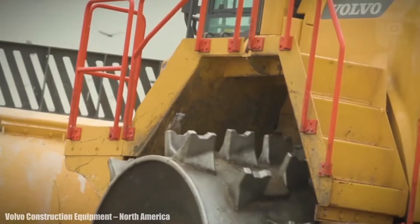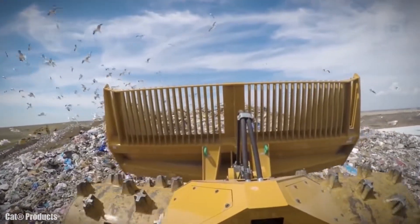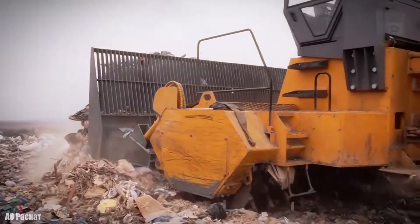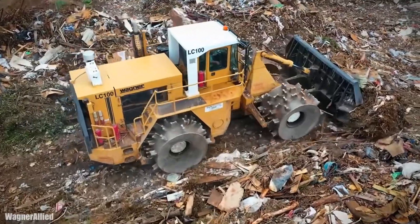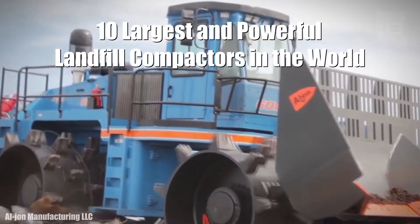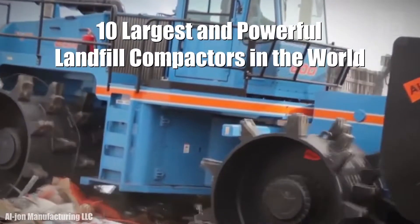Huge landfill compactors measuring more than 30 feet and weighing more than 100,000 pounds are used to compact municipal solid waste on a large scale all over the world. These are the 10 largest and most powerful landfill compactors in the world.